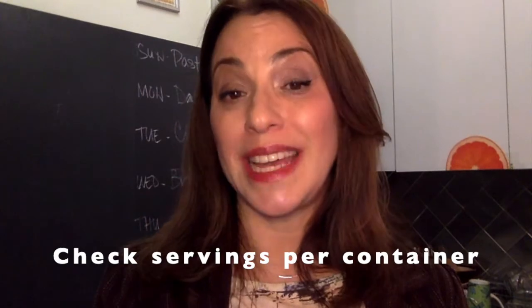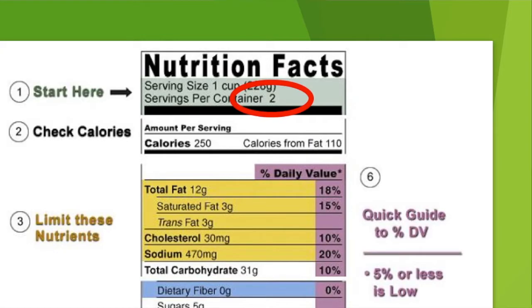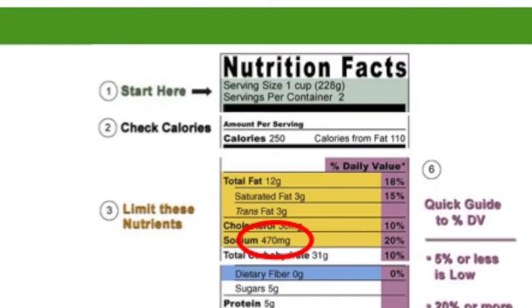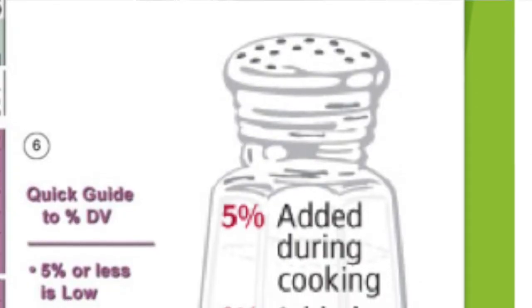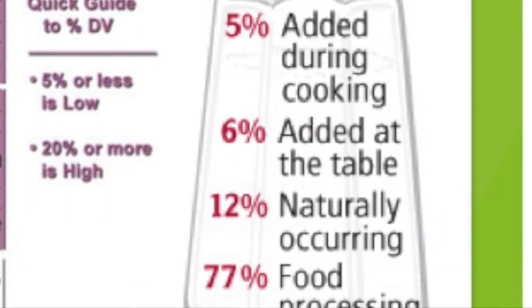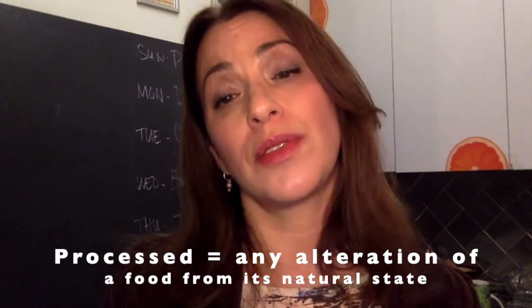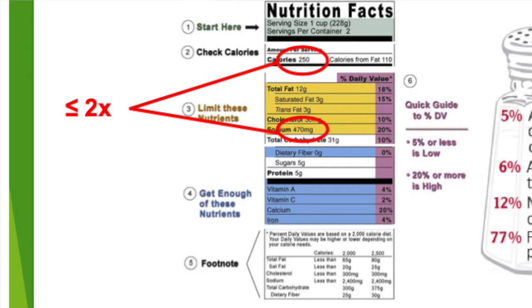For starters, check servings per container. Is this item enough to feed just you, your whole family, or anyone else you're preparing food for? If not, make adjustments accordingly. Next, please pay attention to the amount of sodium in the item, especially if you've been diagnosed with high blood pressure or cardiovascular disease, or if you have a family medical history that includes hypertension, stroke, or heart attack. Over 75% of sodium consumption in the United States comes from the added amount of salt in processed foods, and any packaged item is at least minimally processed. A good rule of thumb: the number next to sodium should be no more than two times the number next to calories.